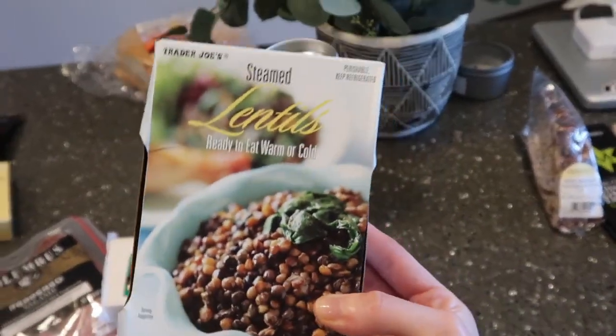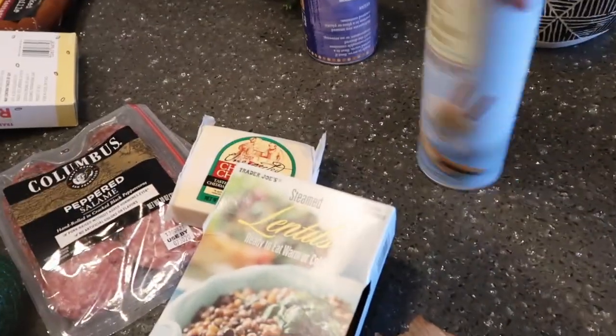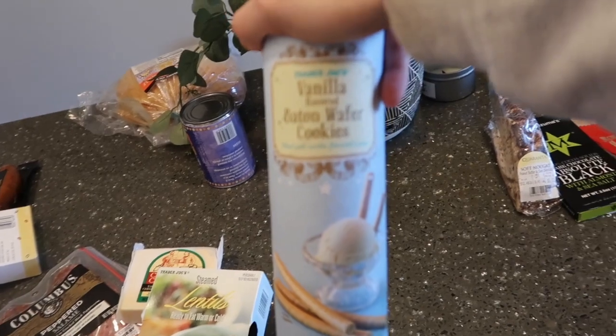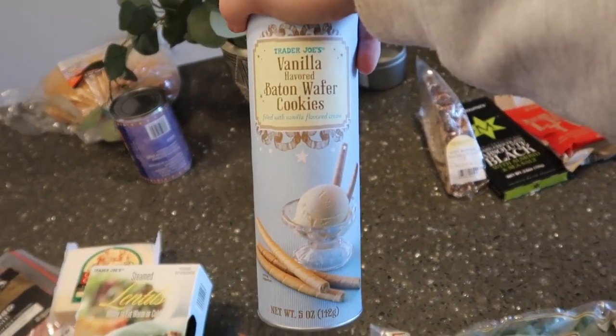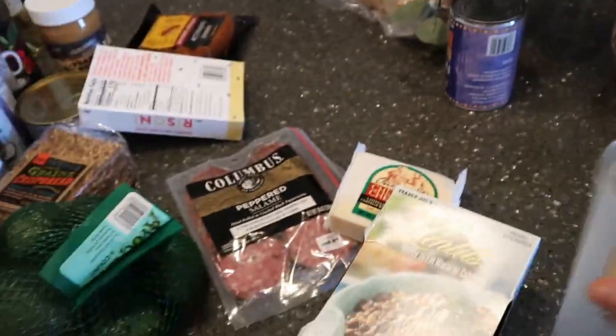These lentils are delicious — we just open them, keep them in a Tupperware in our fridge, and honestly just snack on them. For if you have a sweet tooth: the vanilla flavored baton wafer cookies — two pieces, 120 calories. They're really delicious.